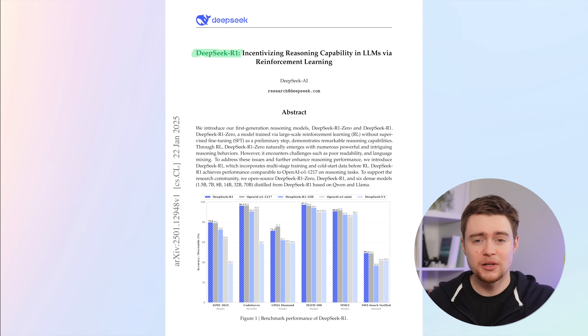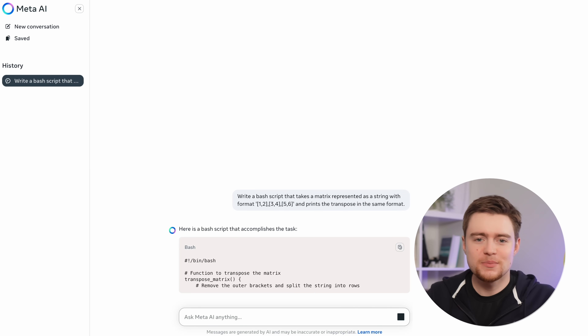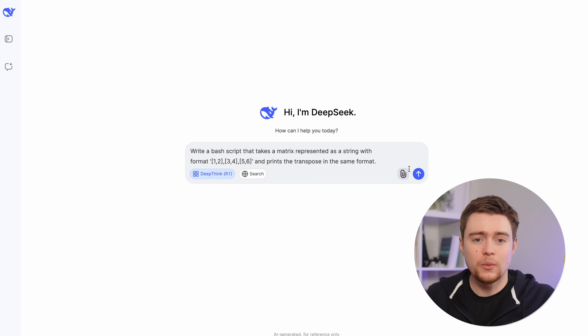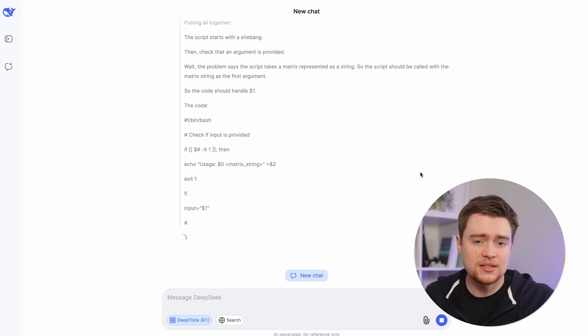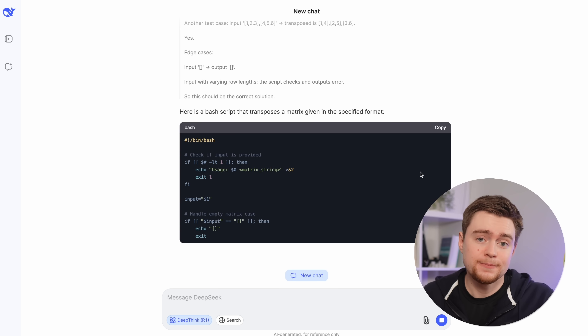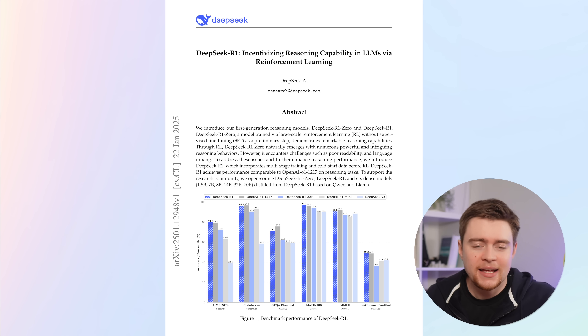The second model released by DeepSeek is called R1, which is a reasoning model similar to OpenAI's O1 or O3. The difference is that a non-reasoning model like Llama is asked to spit out the answer right away, whereas a reasoning model first generates lots of reasoning text, giving the model space and time to self-reflect and explore different reasoning paths before generating the final answer. OpenAI hides this internal reasoning output, making it harder to understand, verify, and replicate. DeepSeek is the first company to figure it out — they published a model that matches OpenAI's reasoning models and told us everything about how it works.